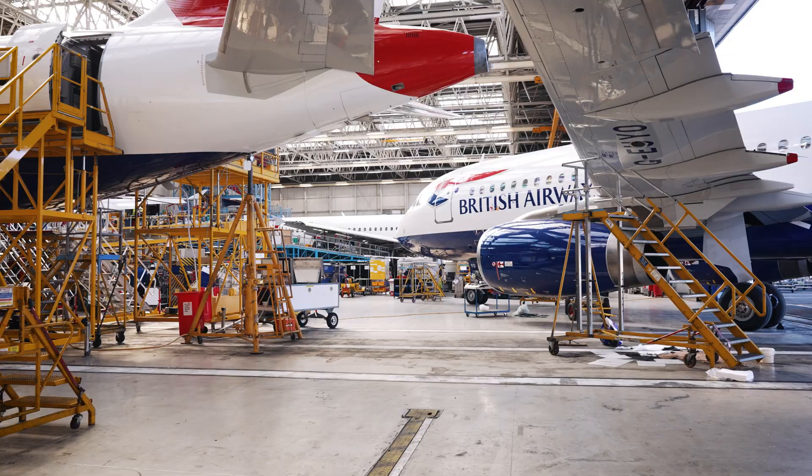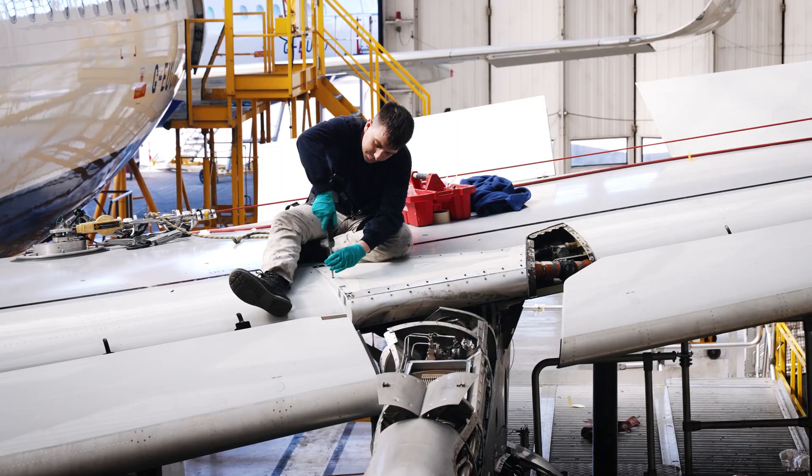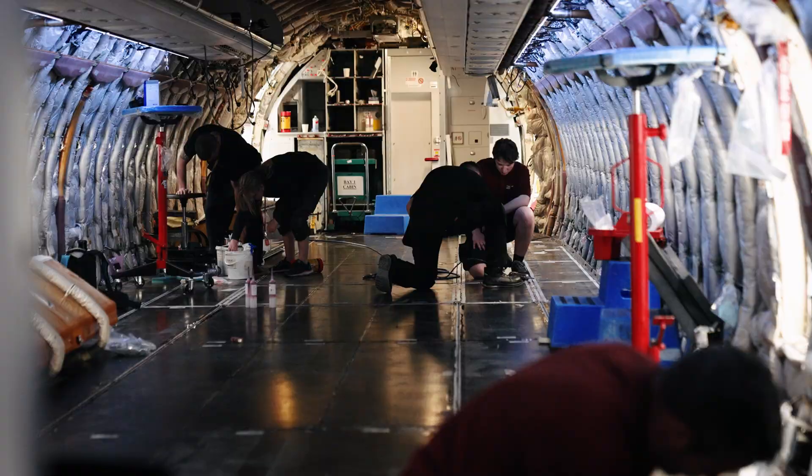My name's Scott Broughton, I'm the Compliance Manager for British Airways Engineering based up in Glasgow. The biggest challenges we face in an MRO is it's such a dynamic environment. Even with the best planning in the world, we don't know what we're going to find on the aircraft, so it can change daily, hourly almost.